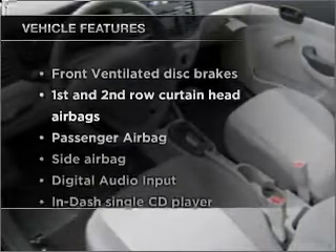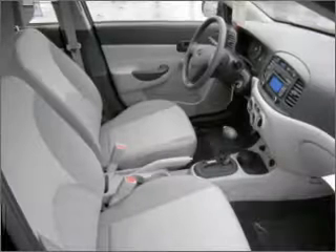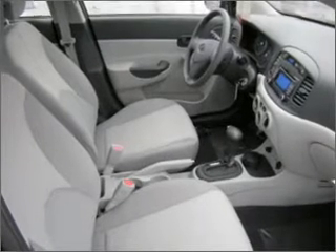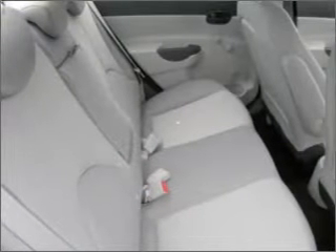Plus, enjoy these notable features that are included in this vehicle: air conditioning, power steering, and AM-FM stereo with a CD player. Let us put you in the driver's seat today. Call or click to contact us.